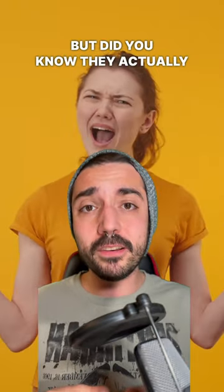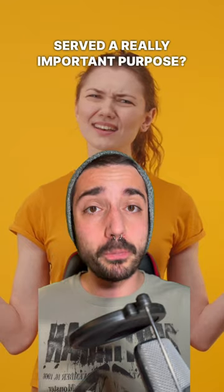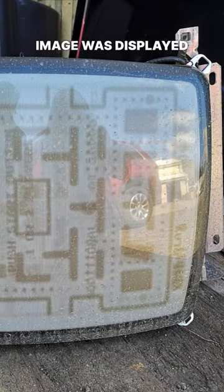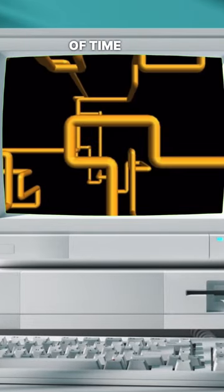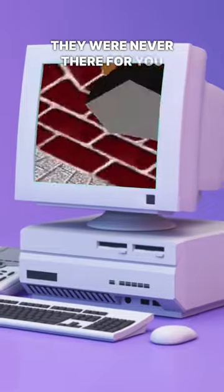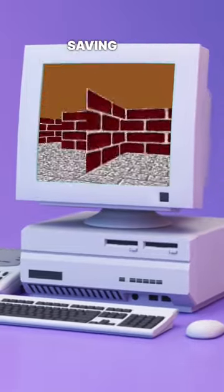But did you know they actually served a really important purpose? Older monitors were prone to screen burn. This would occur when a non-moving image was displayed on the screen for too long. To keep this from happening, the screen would either go blank after a period of time or a moving screensaver would begin to play. They were never there for you to watch. They were literally saving your screen.